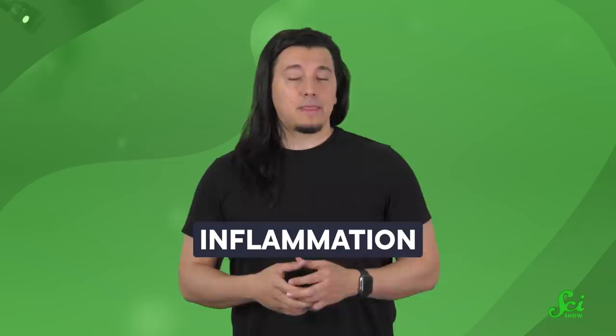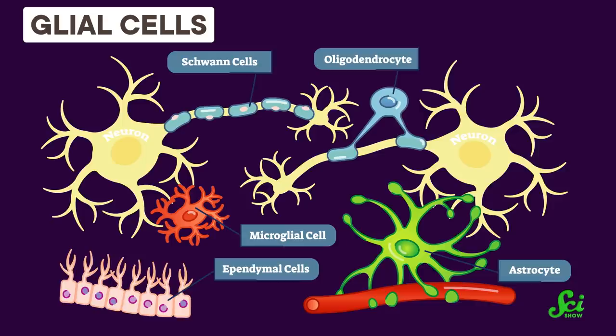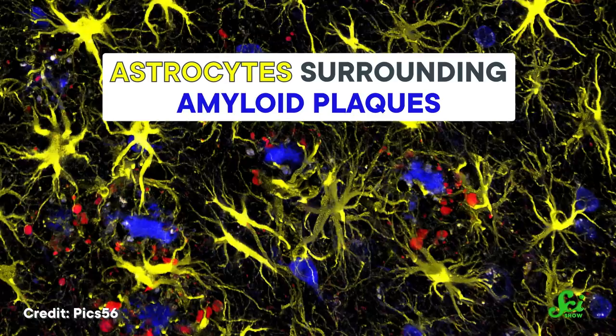It's not just tau that scientists are honing in on. Another popular avenue for research is the role inflammation might play. We're beginning to understand that the activity of the brain's immune cells may be a third key feature of Alzheimer's. When pathogens or amyloid plaques build up, these immune cells, called glial cells, try their best to clear them out. In the process, they can set off inflammation in the brain. When those glial cells go into overdrive in people with Alzheimer's, their inflammatory output seems to kill off neurons. It also seems like this inflammation exacerbates both amyloid and tau buildup.